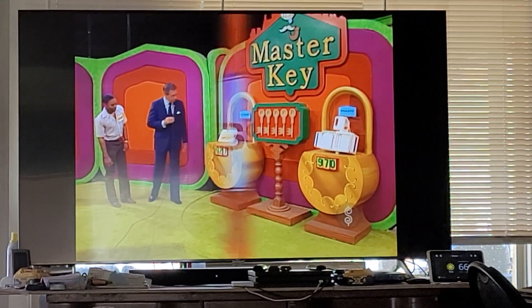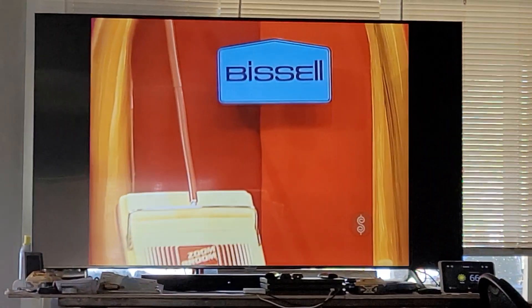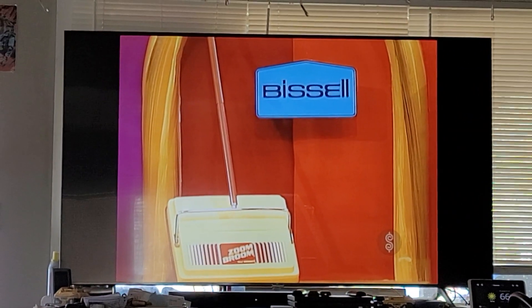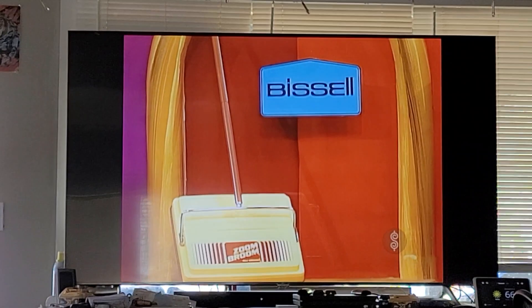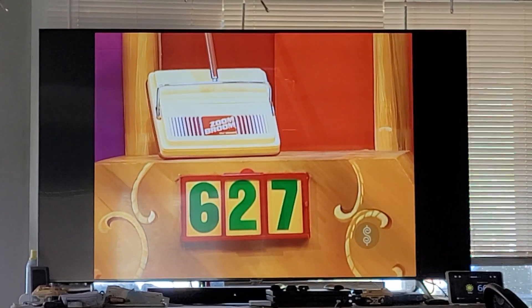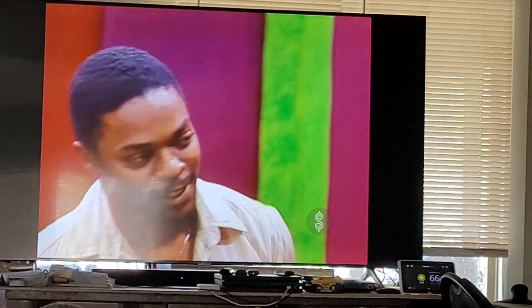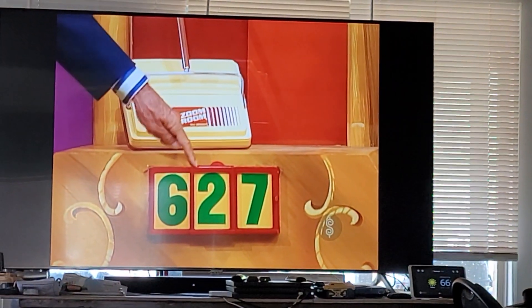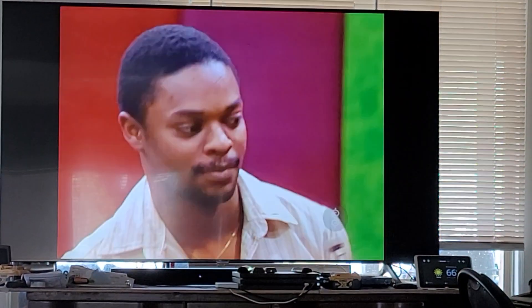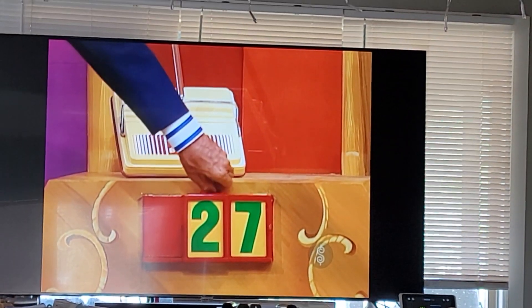And John, what is the first prize? Bissell Silver Room — compact, lightweight, professionally done with a removable dust fan and four-sided bumper for protecting furniture. Bissell Silver Room. If you pick one key and win this Bissell, you must tell me whether it's $62 or $27. — $27. You say $27, and I say you are right!